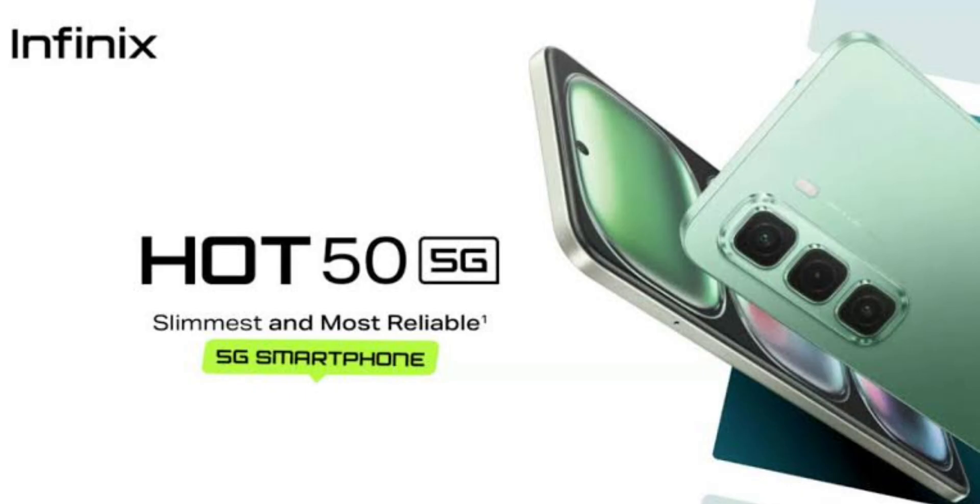The 5000mAh battery is another highlight of the Infinix Hot 50 5G. It easily lasts through a full day of heavy usage, including streaming, gaming, and browsing. The phone supports 18-watt fast charging, which takes over 2 hours to achieve a full charge. The AI charge protection feature further extends battery life by optimizing charging cycles and protecting battery health over time.